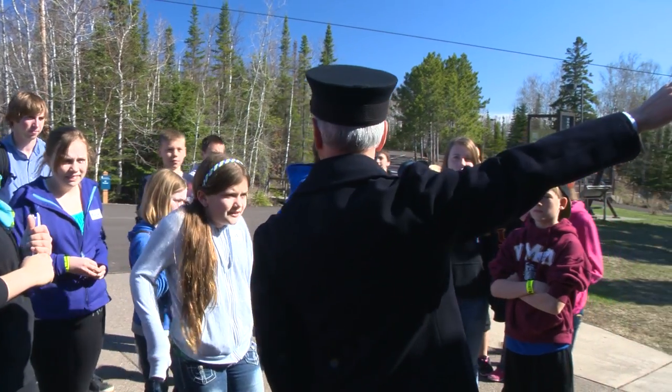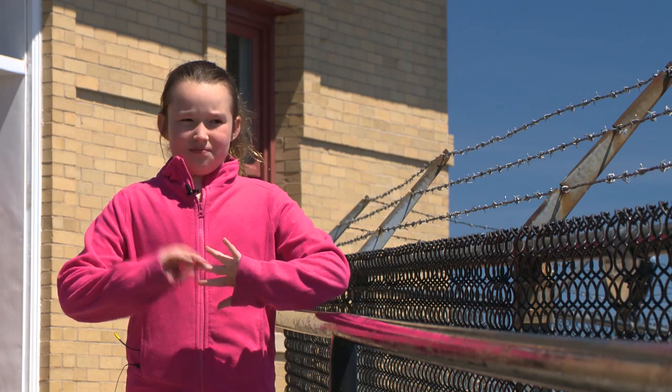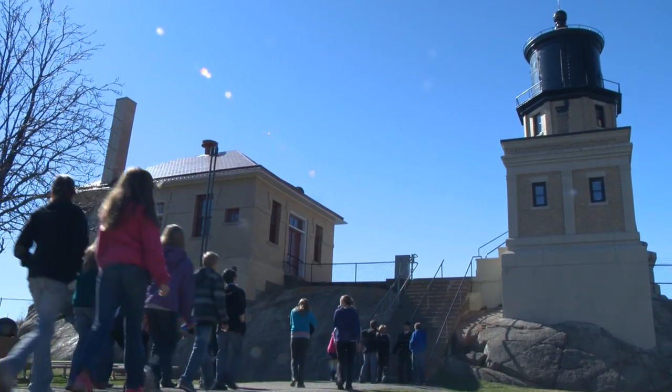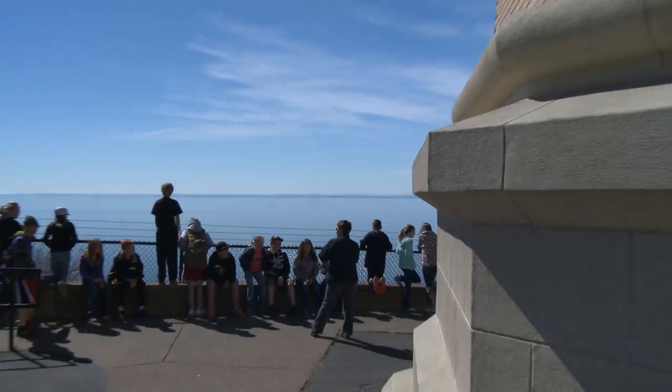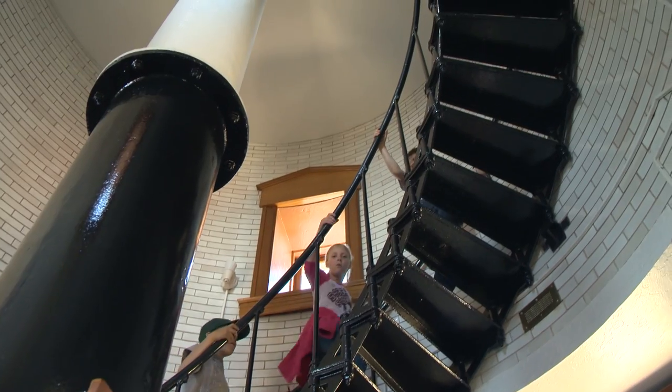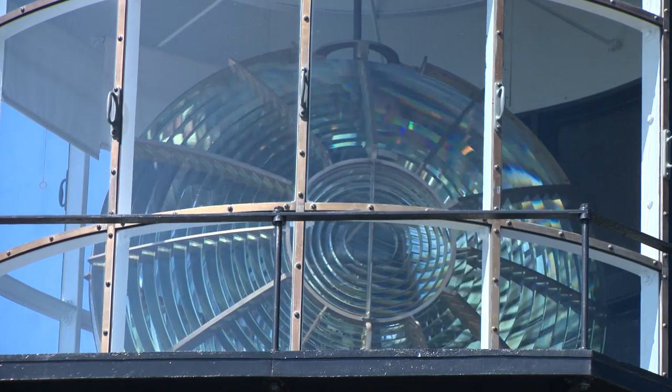When you visit, you'll learn how its powerful light kept ships and their crews safe on this part of the lake. It brings light 22 miles away. How can one light that doesn't use electricity be seen so far away? Find out when you climb to the top and see the giant lens.